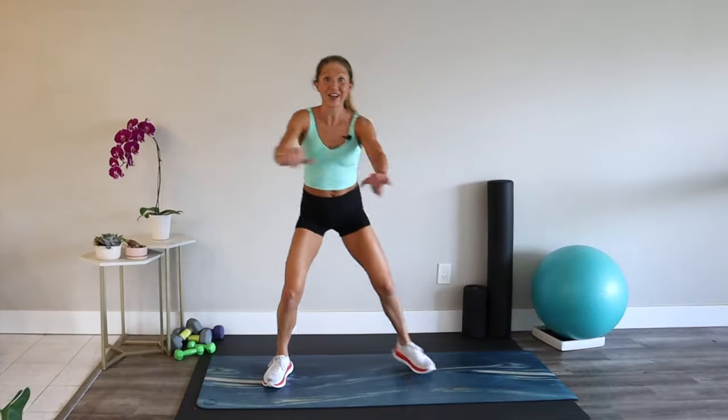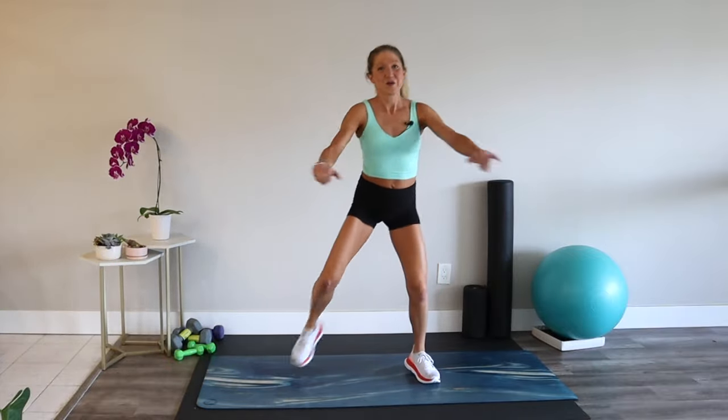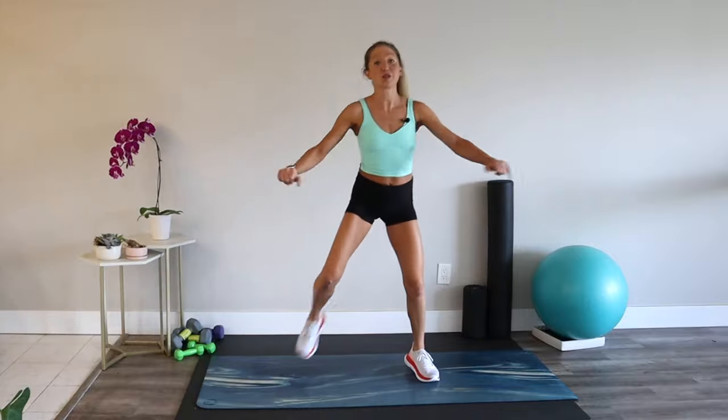I have some really juicy strength exercises on deck for us. It's gonna be a good time, as it always is on this channel. Heart rate should be coming up.